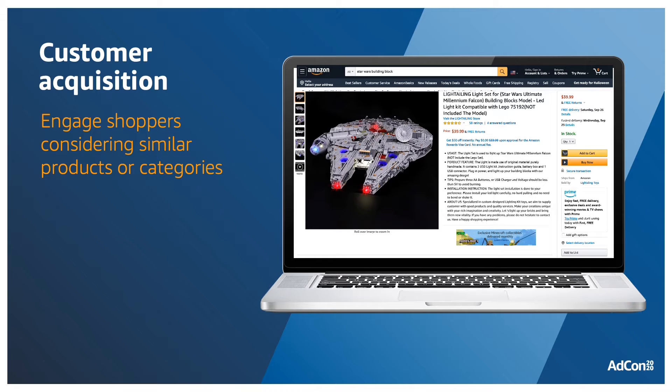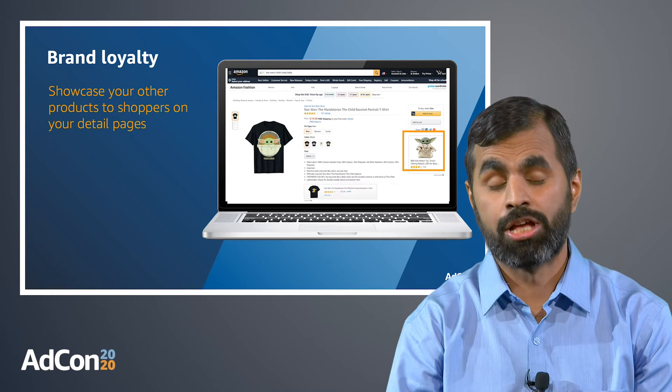Sponsored Display can help you in this objective by engaging customers who are considering similar or complementary products. You can either use product targeting to target the detailed pages of such similar products, or through the audiences option, you can engage shoppers who have viewed, browsed, or purchased similar products. In our case, the toy manufacturer can target the detailed page of Star Wars or superhero-themed building blocks, for example, to reach new customers.